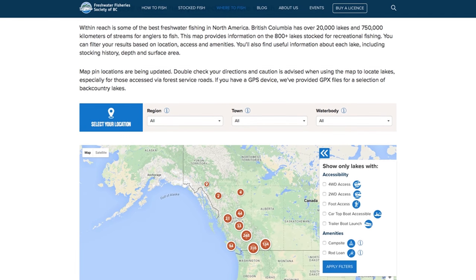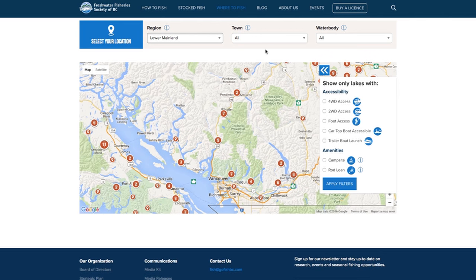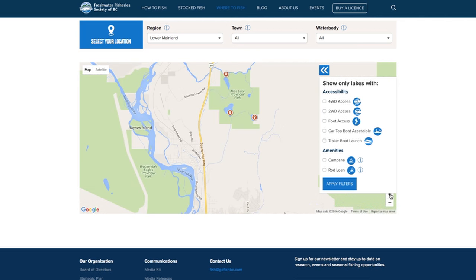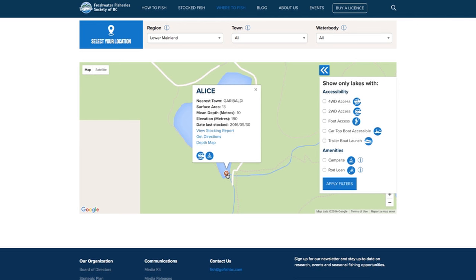This is a great website to visit — it's been recently updated and has fishing reports as well. There's also a 'Where to Fish' section that tells you which lakes to consider, and it includes Google Maps so you can pick a lake and figure out what kind of access it has — whether it's vehicle access, four-wheel drive or two-wheel drive, or hiking only, and whether it has a boat launch, shore access, a campsite, and things like that. Very handy information. Knowing the access to the lake is just as important as knowing what fish are in it.